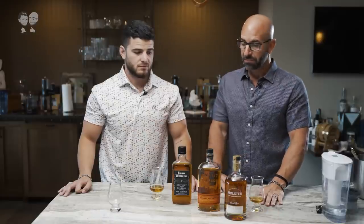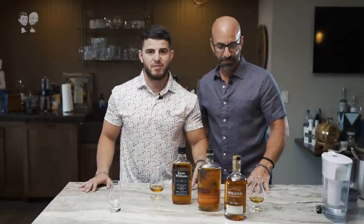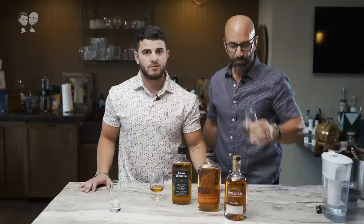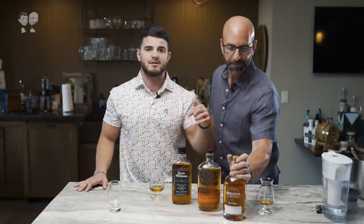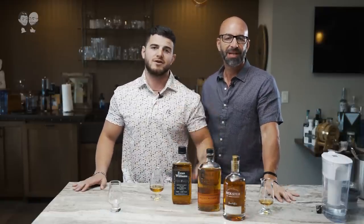So what do you think — did we find something on our journey? We are looking for the best bottle under $30, and I think we found a contender today. We're going to keep doing these, keep searching until we find that number one. Let us know in the comments what your favorite bottle is under 30 bucks. That's it for today — we'll see you guys very soon. Cheers.